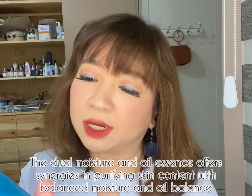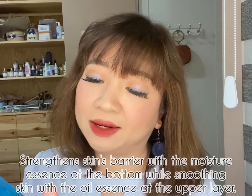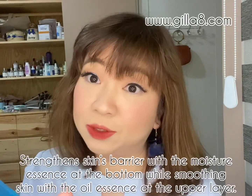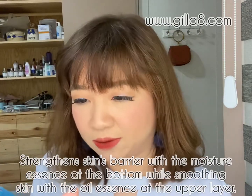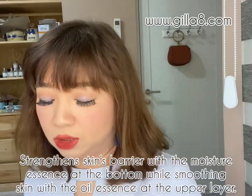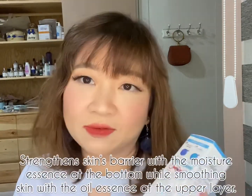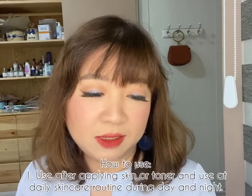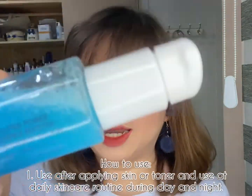It says to counteract the imbalance of modern life and boost your skin with a high power hydrating process with a dual super complex. You can check out the website at www.jilla8.com — it's made in Korea, but don't worry, the ingredients and other details are also in English. Use it after cleansing and toning, just like any other serum.